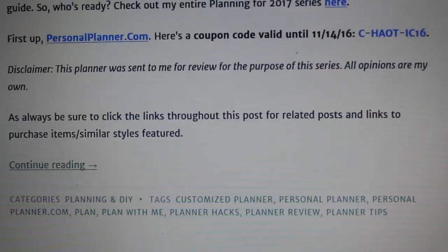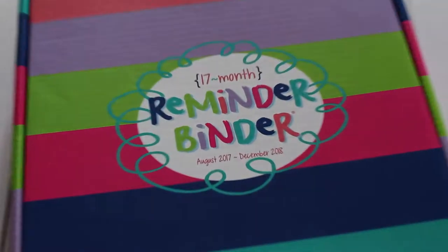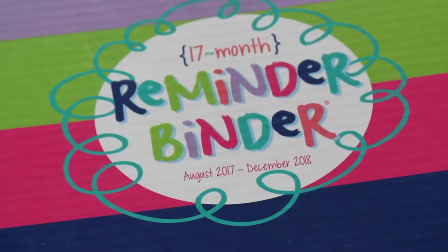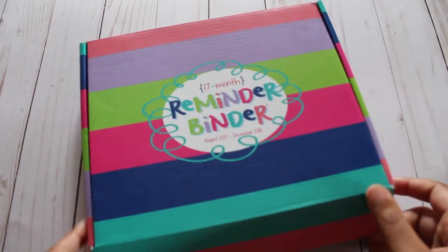In this edition, I will be featuring the Reminder Binder, which was created by Denise Albright. You can purchase it on Etsy as well as Amazon. The planner is priced at $34.95 and it is a 17-month planner that starts in August and continues into December of the following year.